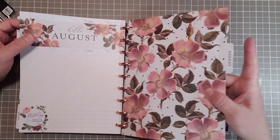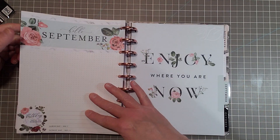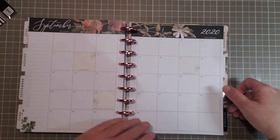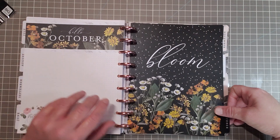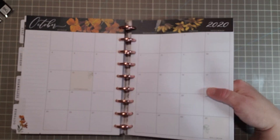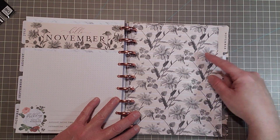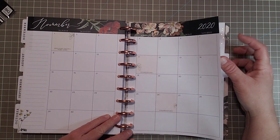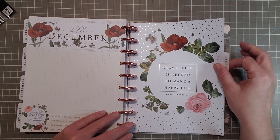I love this divider — the August one. September: 'Enjoy where you are now.' October: 'Bloom.' Look at all that gorgeousness. And then November — it has that beige backdrop with a different kind of flower that looks like a daisy to me. And then December: 'Very little is needed to make a happy life' — Marcus Aurelius. Cute.